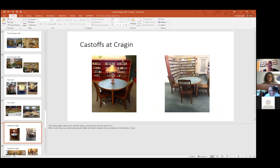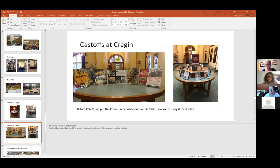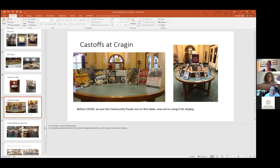We've taken in a lot of castoffs — people post things to Contact. This table came from one library; sadly we did not get the lamp but we got the table. We put it in our redesigned audio-visual area and it was our community puzzle table in the before times. Since COVID, we couldn't have a community puzzle because people would breathe on each other, so we've made it a display table and that's working well.